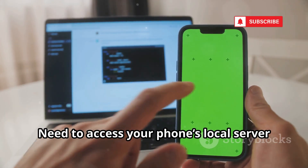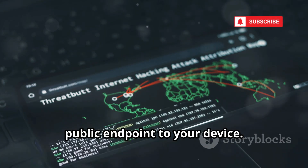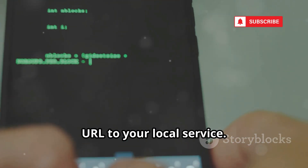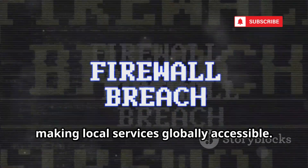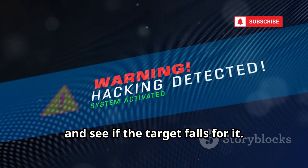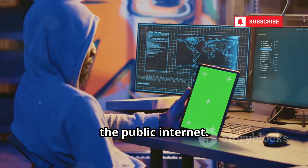Need to access your phone's local server from outside? Ngrok creates a secure tunnel from a public endpoint to your device. One command in Termux gives you a public URL to your local service. Ngrok punches through firewalls, making local services globally accessible. Host a fake login page, send the link, and see if the target falls for it. Ngrok bridges your private sandbox and the public internet.